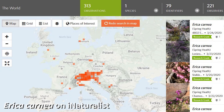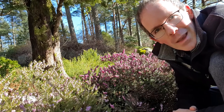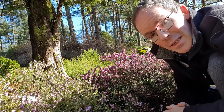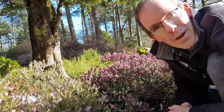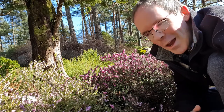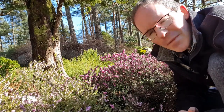There we can see that Erika carnea dominates the understory of these forests, much in the same way that Calluna vulgaris does here. It's really a carpet of pink when it's in flower. And yet Calluna vulgaris is flowering in the summer, and Erika carnea is flowering right now in the winter. So what could the possible explanations be for that?